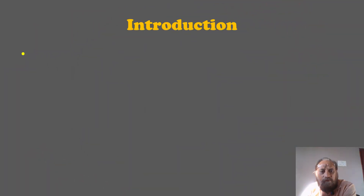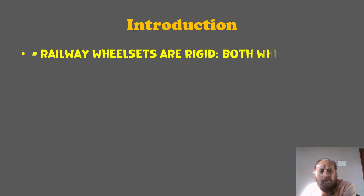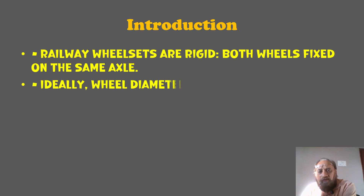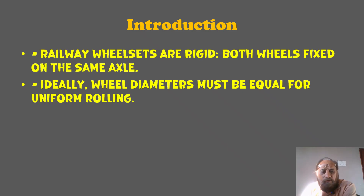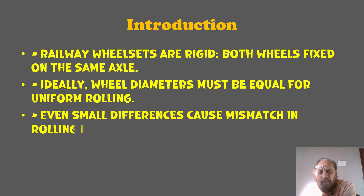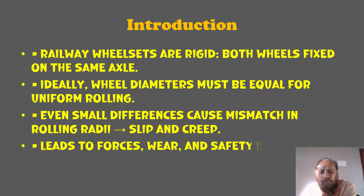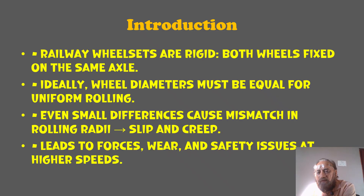Introduction to the concept: railway wheelsets are rigid — both wheels are fixed on the same axle. Ideally, wheel diameters must be equal for uniform rolling. Even small differences cause mismatch in the rolling radius, and slip and creep takes place, leading to forces, wear, and safety issues at higher speeds. The key implication is the slip and creep, and how much it is.